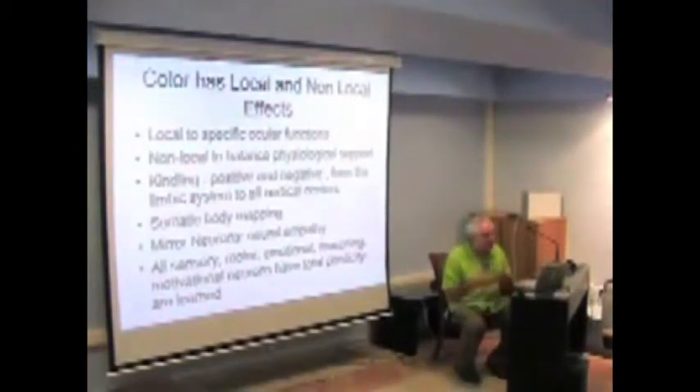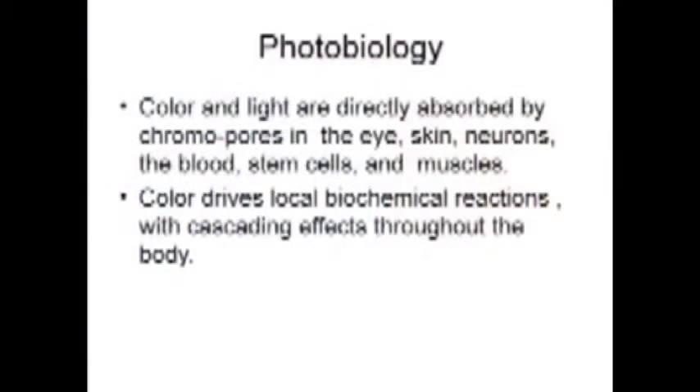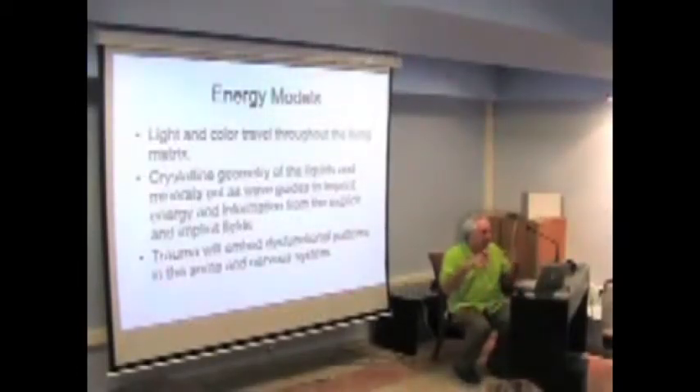This plasticity is especially sensitive to light and color. In photobiology, when you put color and light on direct chromophores — things absorbed in your body like in the eye, skin, neurons, blood, stem cells, and muscles — all have color-receptive chromophores that absorb light. These events drive local biochemical reactions, which photobiologists are now documenting, but it cascades through the whole system. Light travels throughout the whole living matrix; we have a crystalline geometry of liquids and minerals in our body that act as wave guides of light, sending energy and information to different fields that govern all kinds of biological activity.